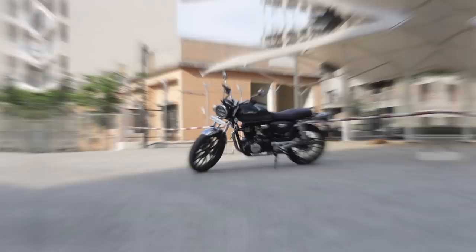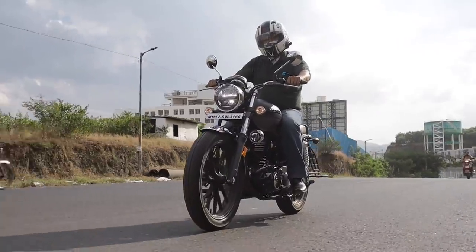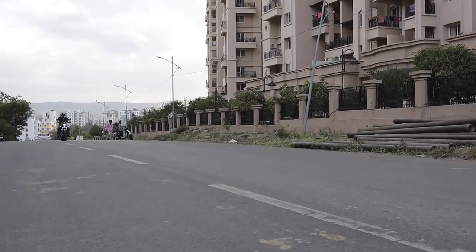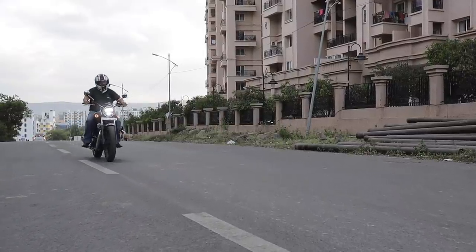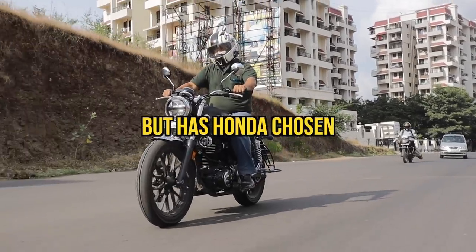This is the CB350. But has Honda chosen the right path?